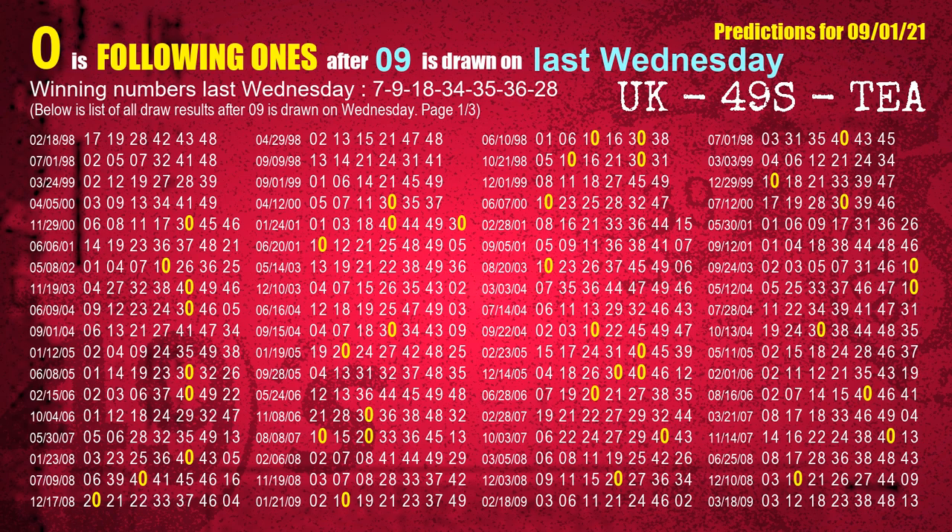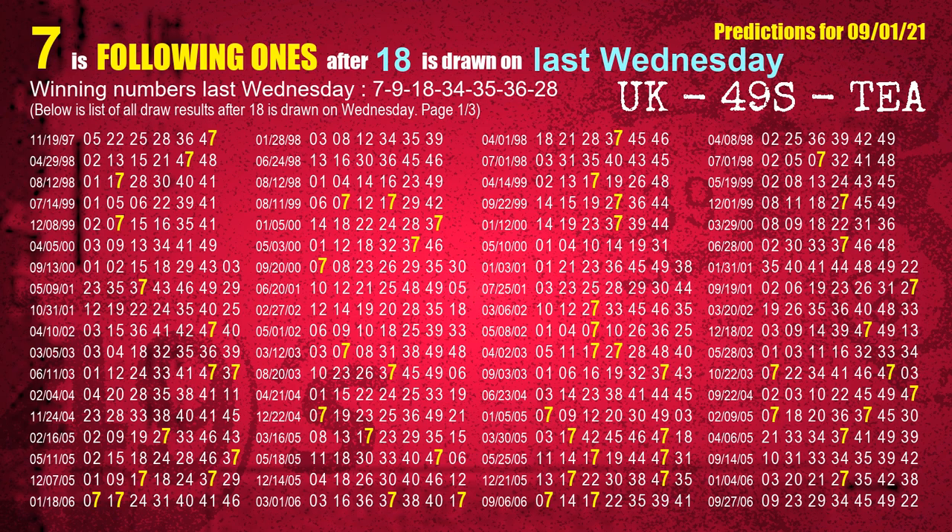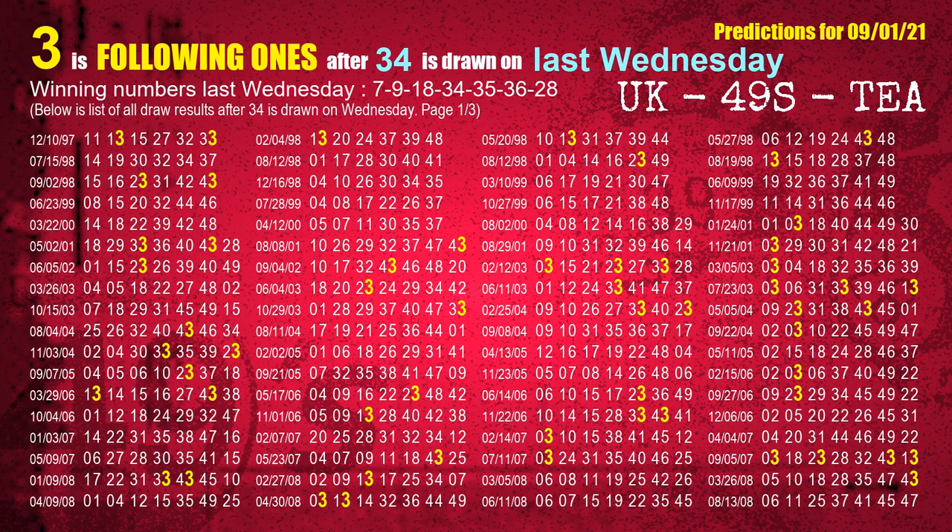The second winning number last Wednesday is 09. The most frequently following units digit is 0 when 09 is the winning number on last Wednesday. The third winning number last Wednesday is 18. The most frequently following units digit is 7 when 18 is the winning number on last Wednesday. The fourth winning number last Wednesday is 34. The most frequently following units digit is 3 when 34 is the winning number on last Wednesday.